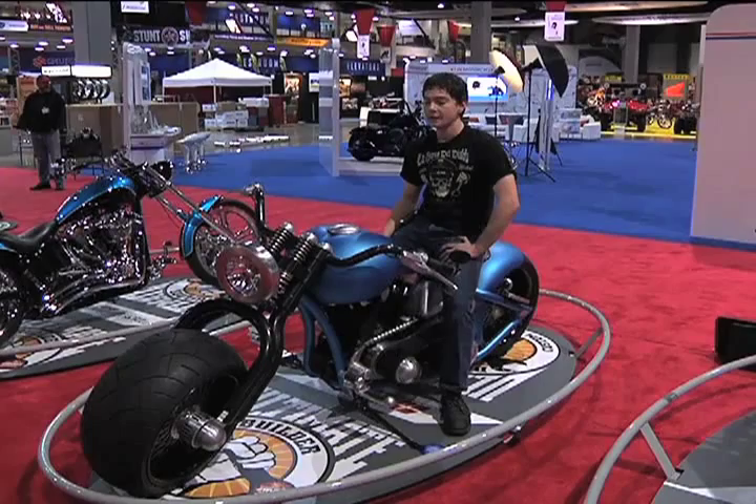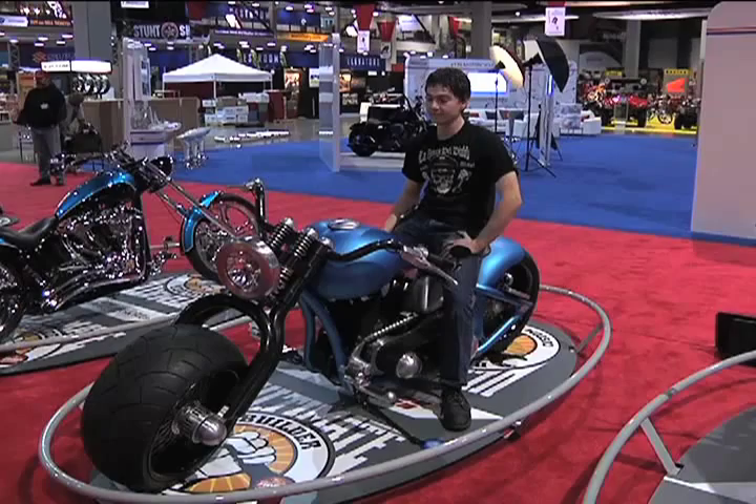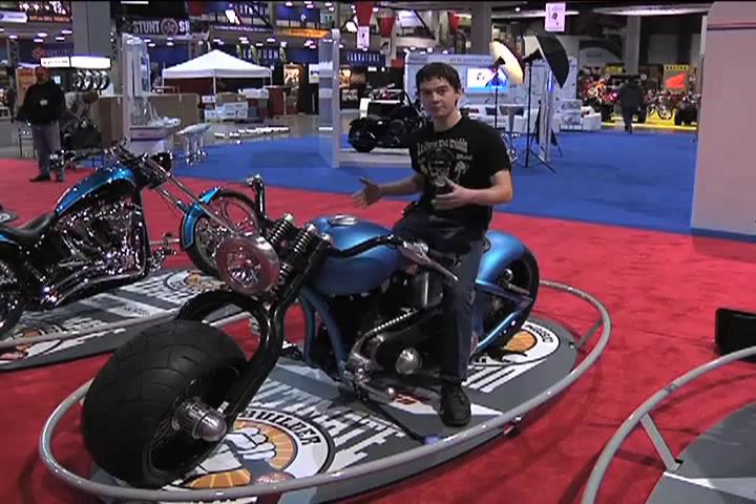Let's start from the beginning. What were you trying to accomplish with this build? Well, as I say, my dad's building it and he's talked to me about it. What he's trying to accomplish is something that's oversized but very proportional at the same time.